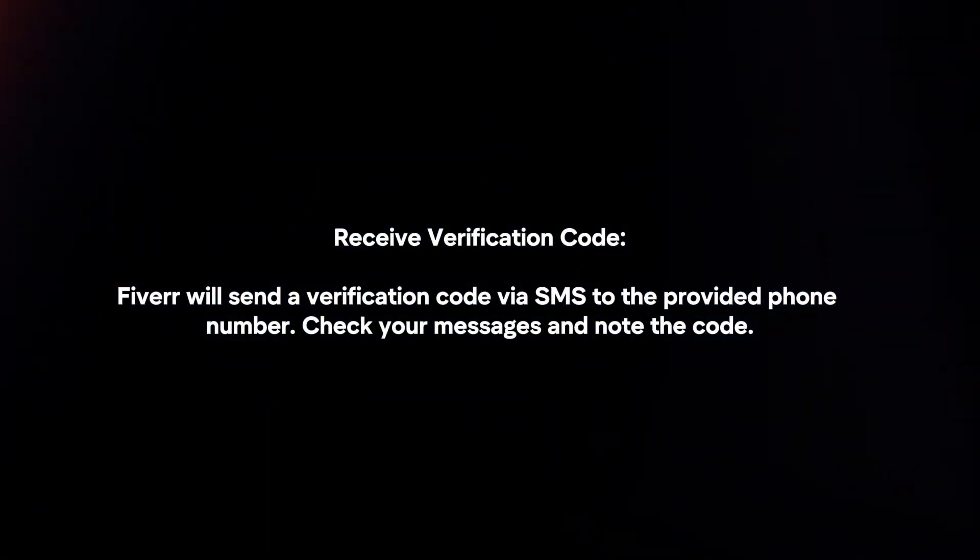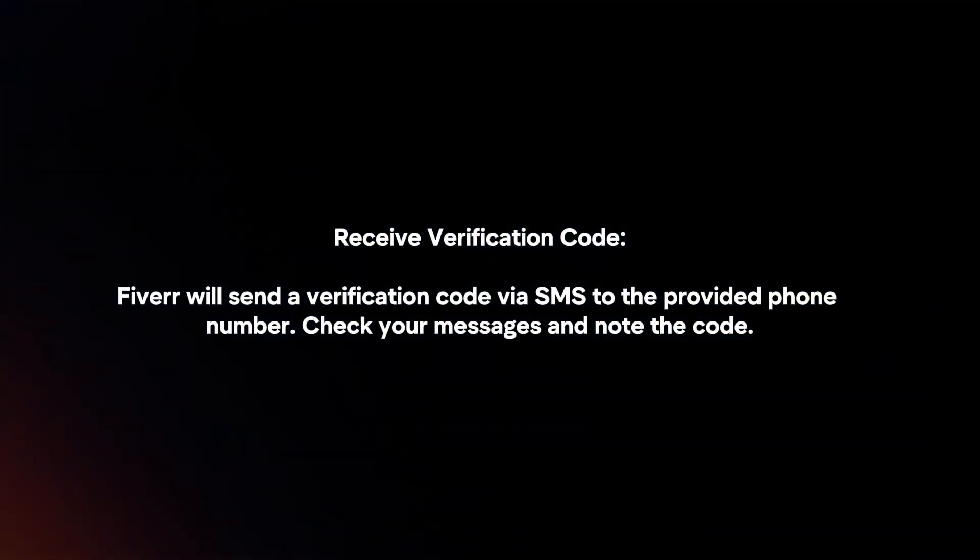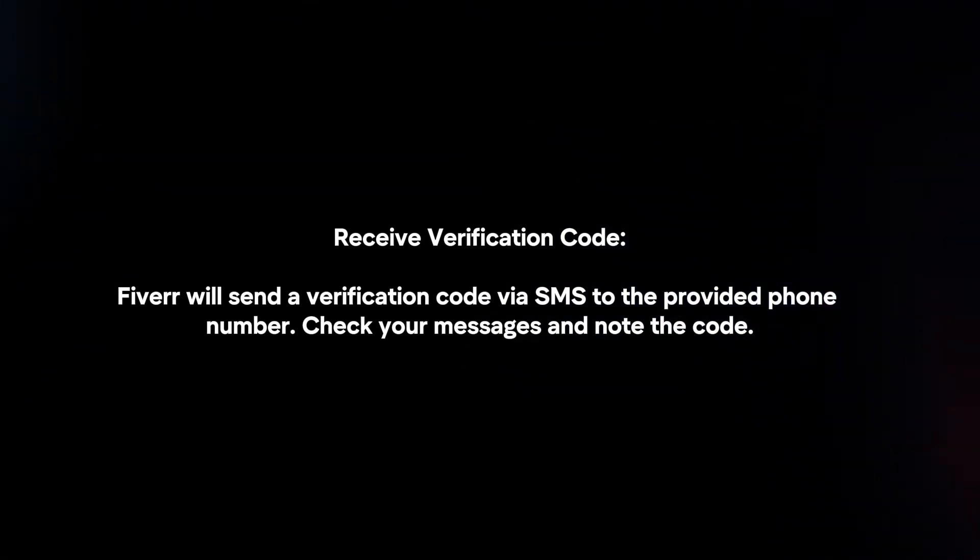Receive verification code. Fiverr will send the verification code via SMS to the provided phone number. Check your messages and note the code.